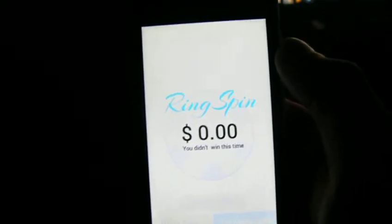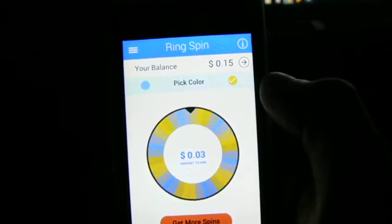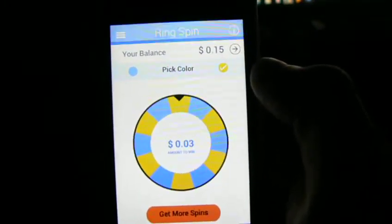I didn't get that one, so that's one down. I'm going to go gold again. Well, I got that one, so that's 3 cents.